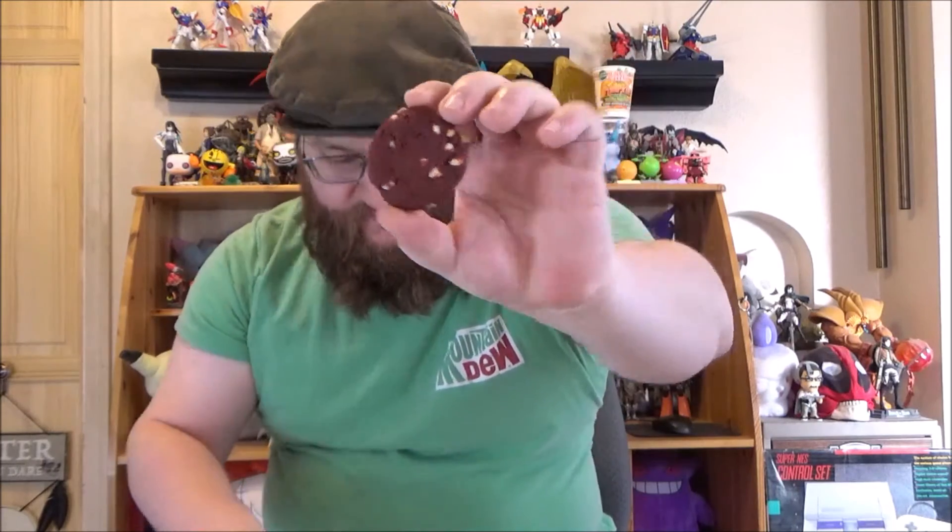We're talking about the red velvet right now. Here's what one looks like. It smells very cakey — very much like a cake mix type of cookie. You can see the dark red coloring with what I think are white chocolate chips, or rather cream cheese chips — that's what the box says. So let's give this a shot.